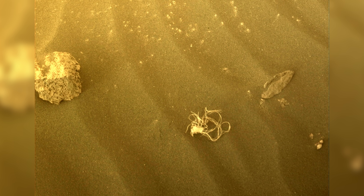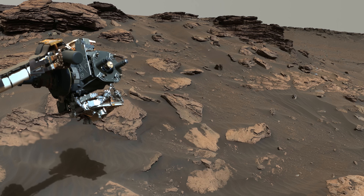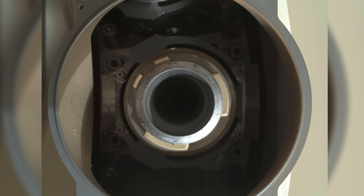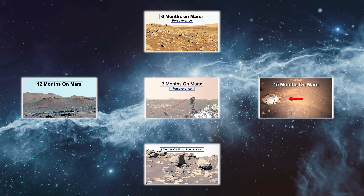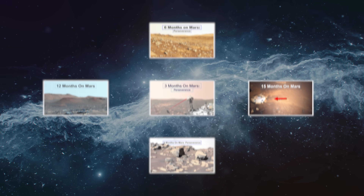In this episode, Perseverance finds lots of strange objects on the Martian surface, tastes its first rock from the delta, and seems to have collected what looks like a cat hair. This video is part of a series documenting the Perseverance rover and Ingenuity helicopter every three months.